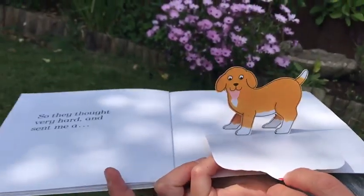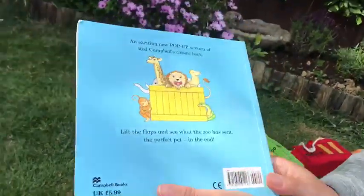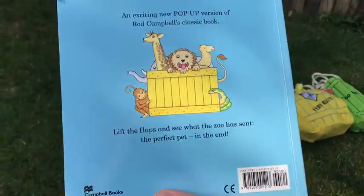So they thought very hard and sent me a puppy. He was perfect — I kept him! What a lovely story.